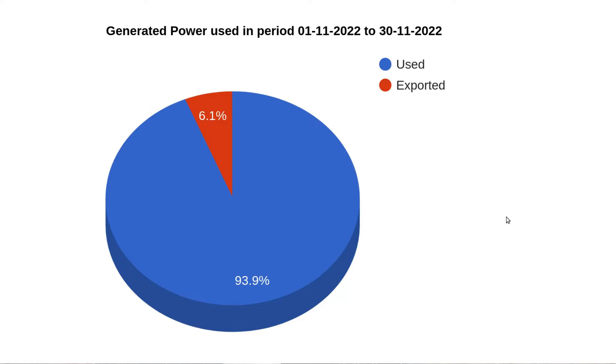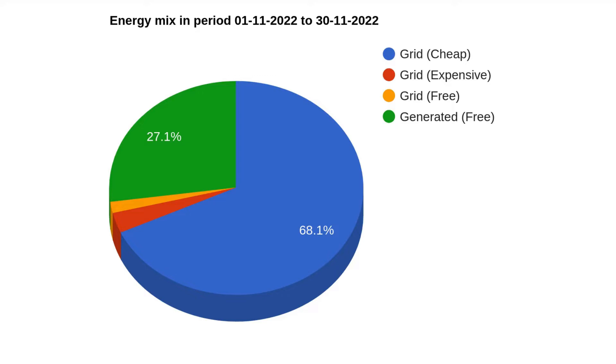This pie chart shows of all the energy generated in November, how much we managed to use ourselves versus how much had to be exported. You can see that around 94% we managed to use ourselves and 6% got exported — fairly close to the usual figure of about 5%.